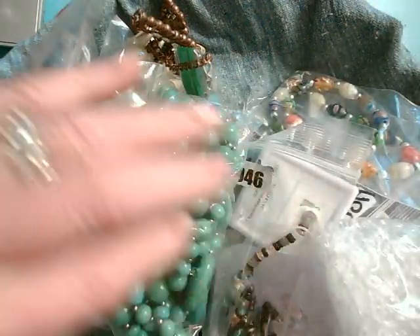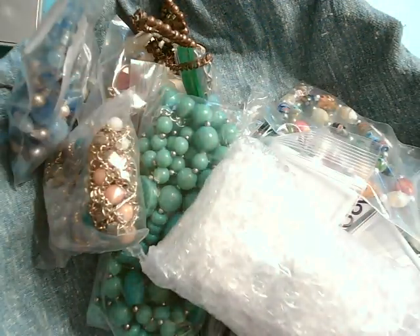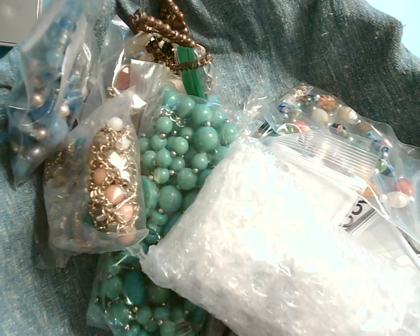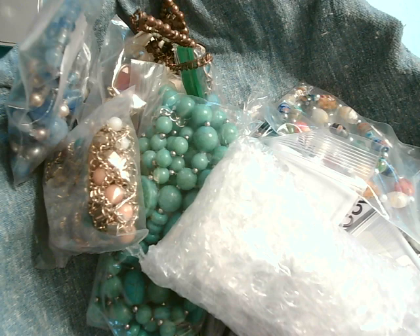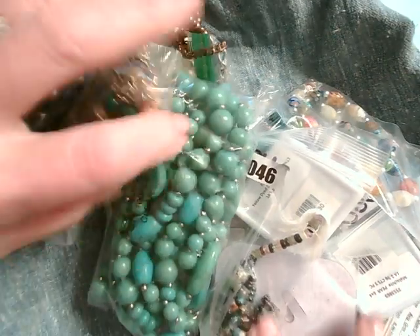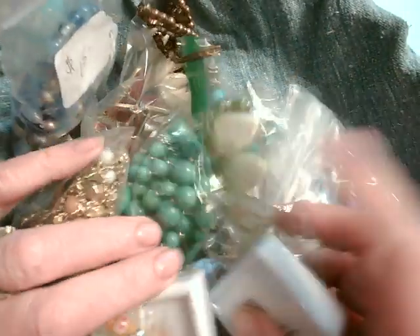I think she outdid herself. Oh dear, and there's some stuff in here that's wrapped. I may have fun with it. Get my scissors handy. We'll set those aside and let's see what we've got here.